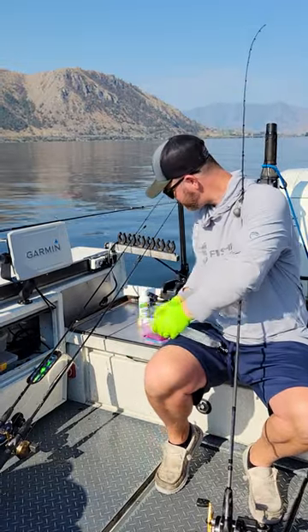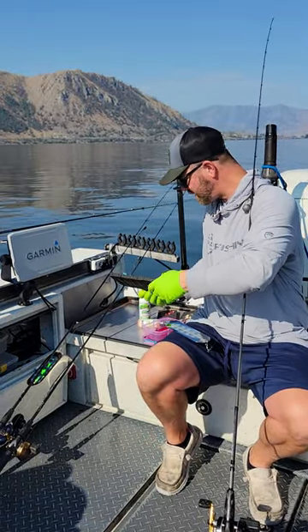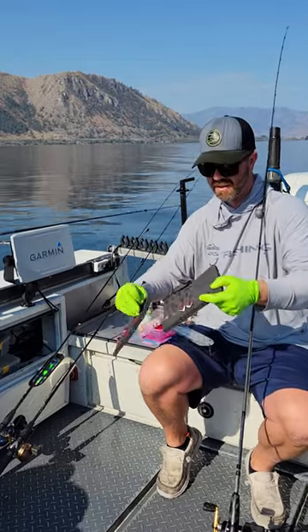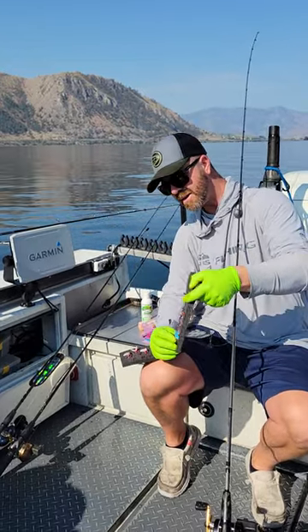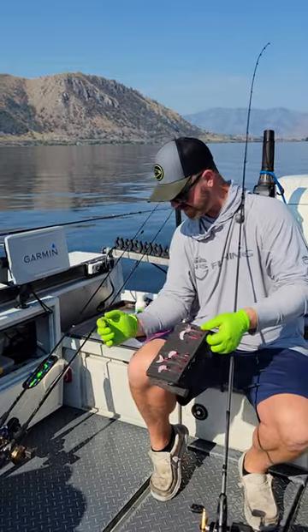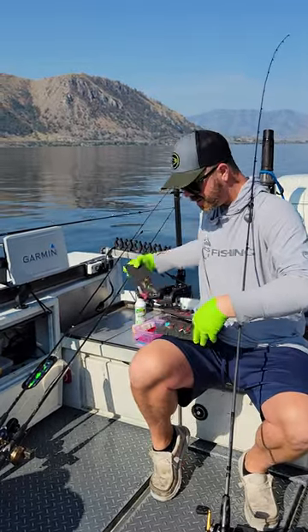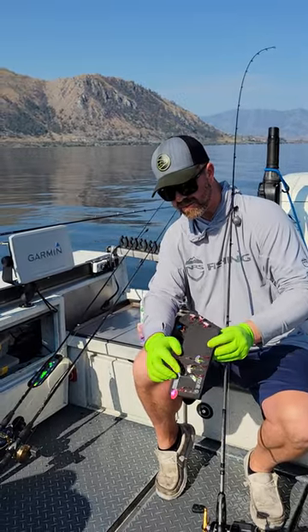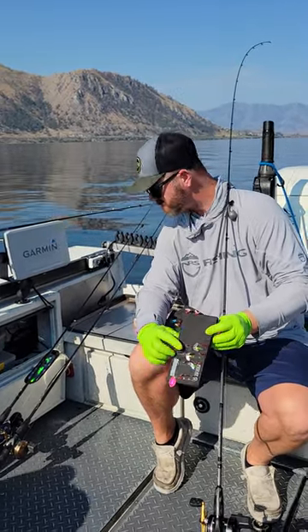I come out here with some different colors. Pink was our better color today, but we come out with a moon jelly white and red, which can be very good. Of course our leaderboards of pink, and then we do very well on chartreuse at times also, so don't be afraid to run chartreuse.